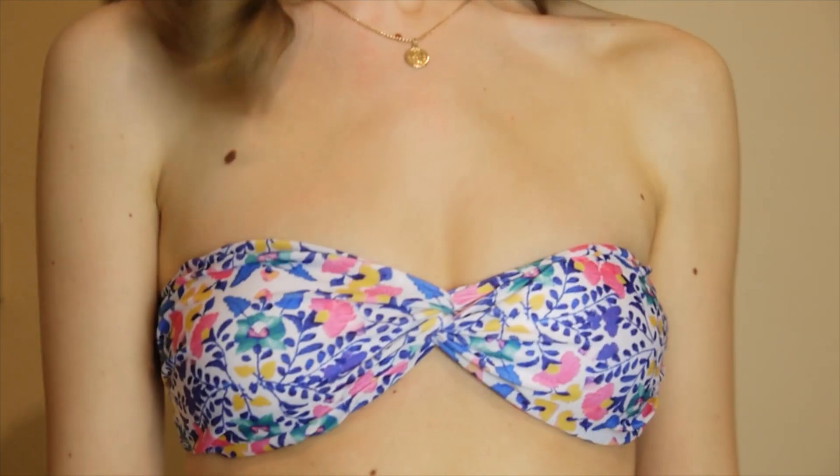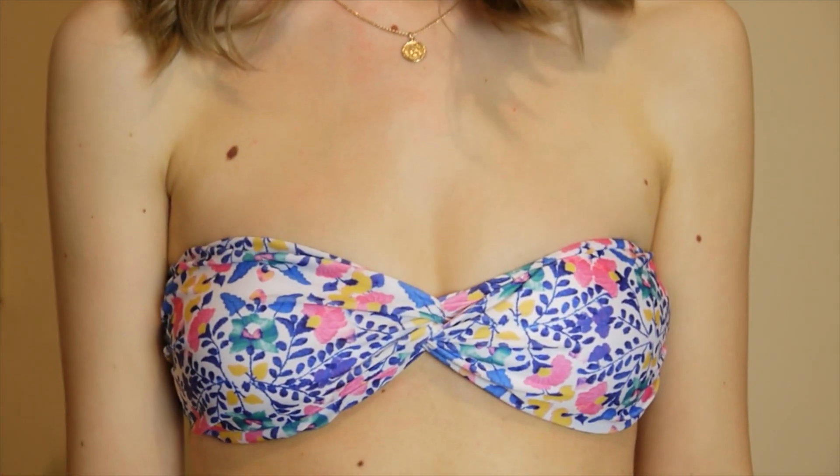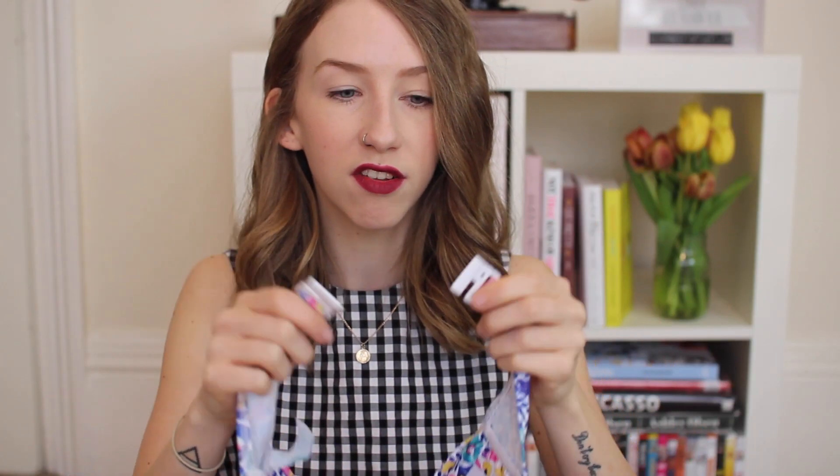Another couple of things I got were some bandeau bikini tops because they're so easy, they look really nice, and you don't get silly tan lines with them. I picked up a couple from ASOS. This one is in a lovely floral print — I'll link everything in the downbar like I do with all my clothing hauls. It does up with a clip and it's really secure, not flimsy like I find with a lot of high street stores. Then I got this one which is fairly similar but slightly different, and the sizing is a bit different.